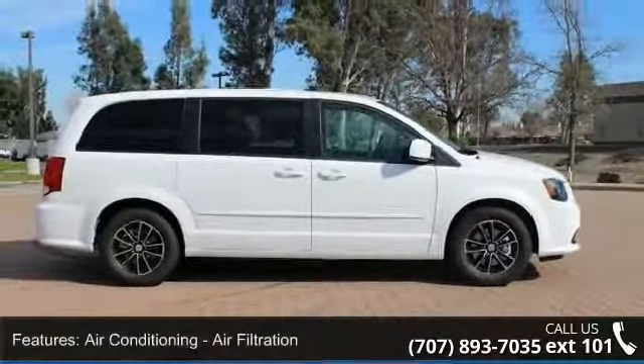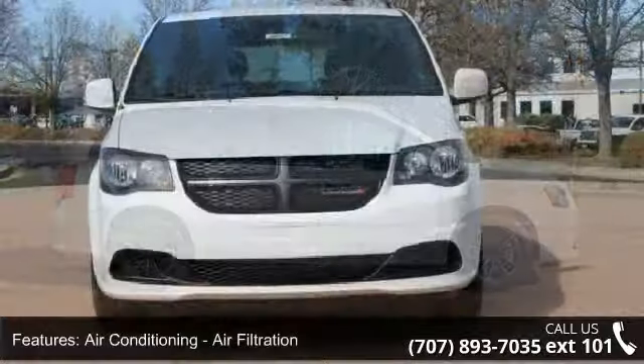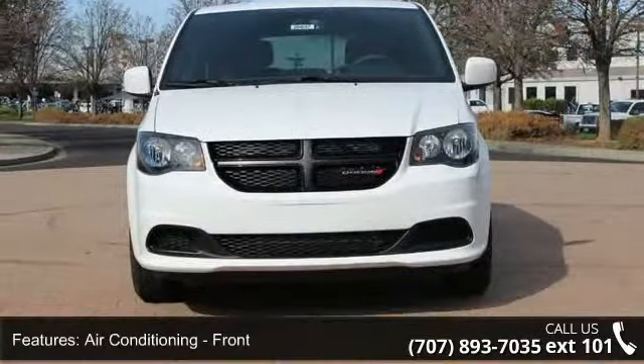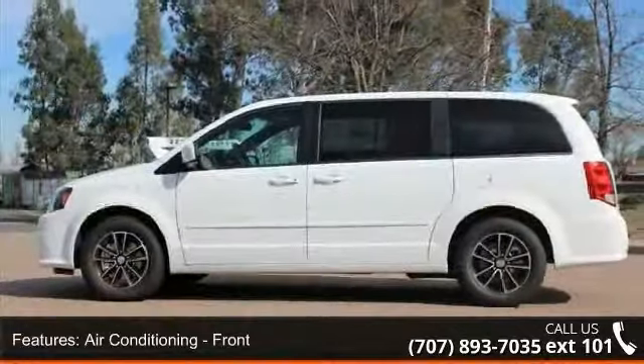Some of the top features included with this vehicle are Air Conditioning, Air Filtration, Air Conditioning Front, and Air Conditioning Front Dual Zones.